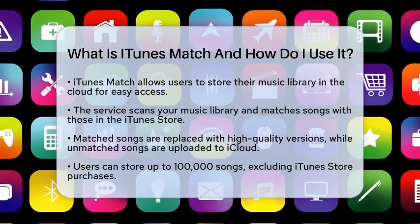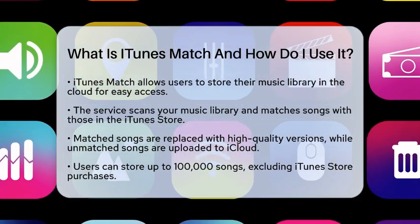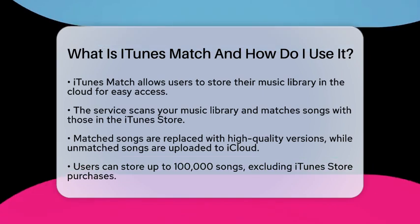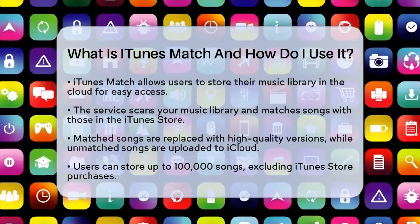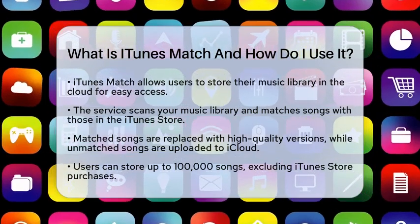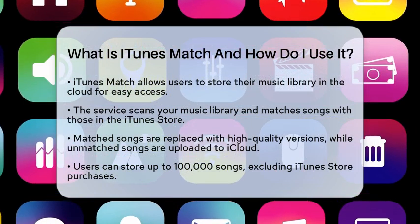iTunes Match scans your music library and matches songs with those available in the iTunes Store. If it finds a song, it replaces it with a high-quality version. If not, it uploads your original file to iCloud. This means you can enjoy high-quality music without needing to keep all those files on your devices.